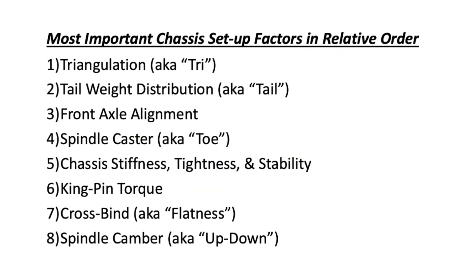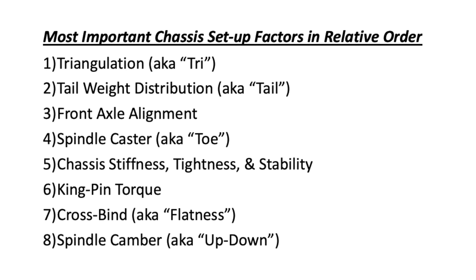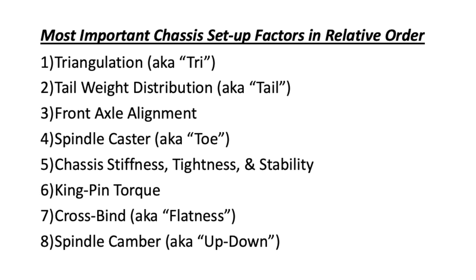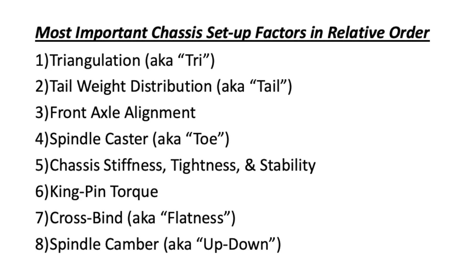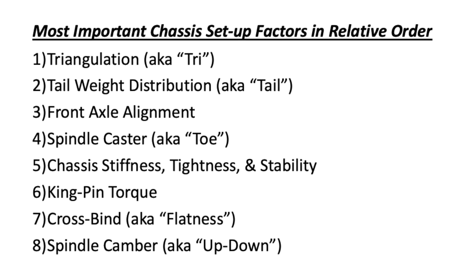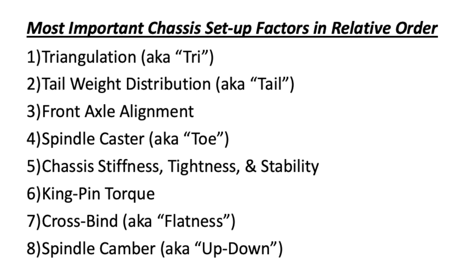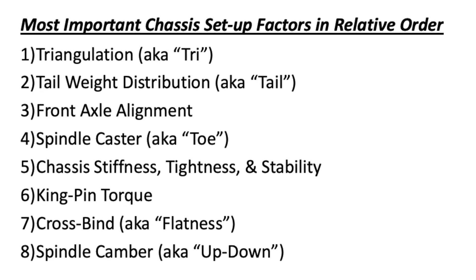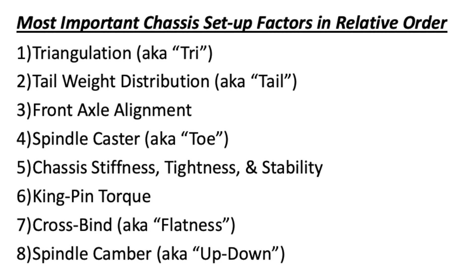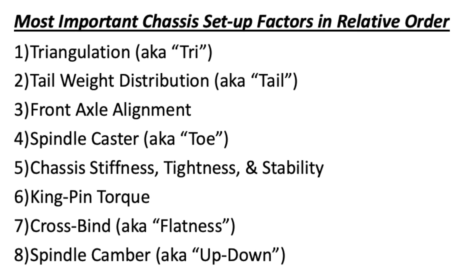In our opinion, the top eight chassis setup factors in order are: one, triangulation, also known as tri; two, tail weight distribution, also known as tail; three, front axle alignment; four, spindle caster, also known as toe; five, chassis stiffness, tightness, and stability; six, kingpin torque; seven, cross bind, also known as flatness; and finally eight, spindle camber, also known as up and down.